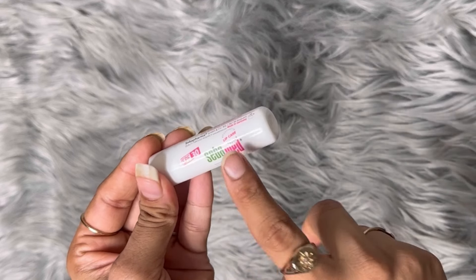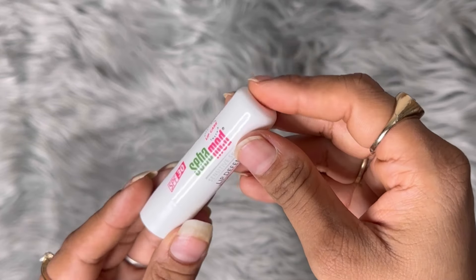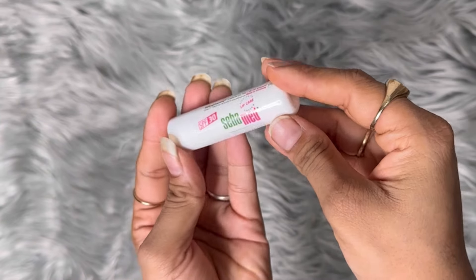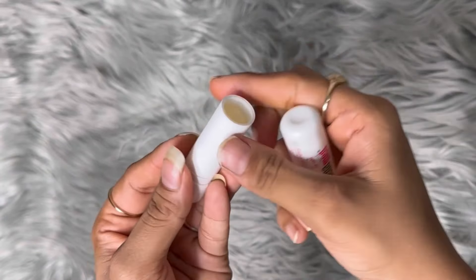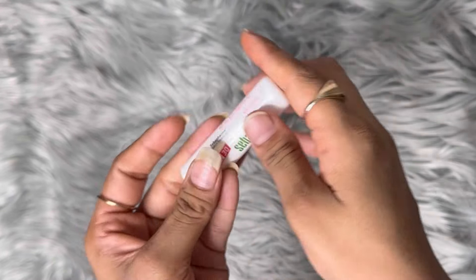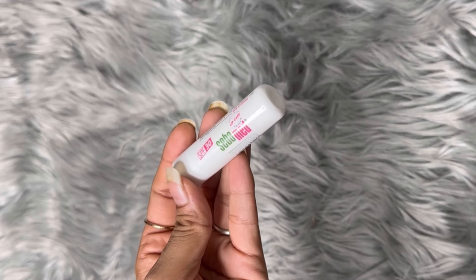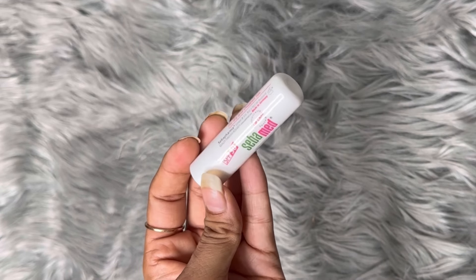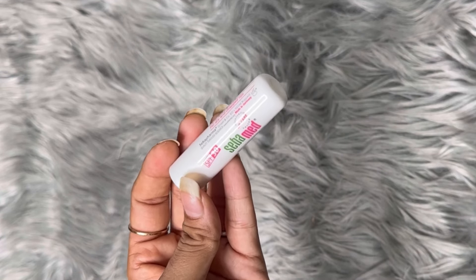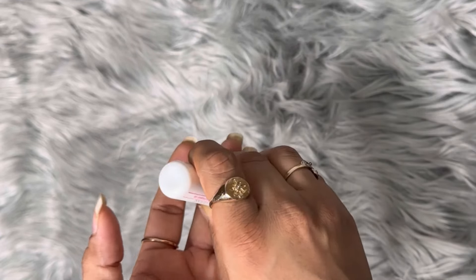I also ordered this SPF 30 lip balm. This one is amazing — this is how it looks. It's a nice lip care product when you compare your options.